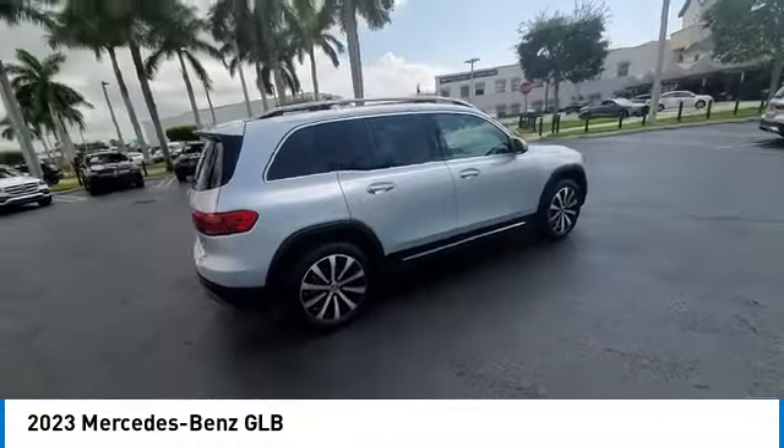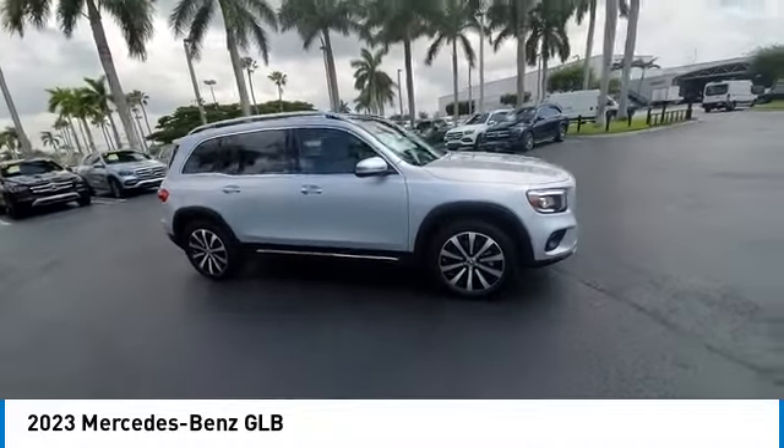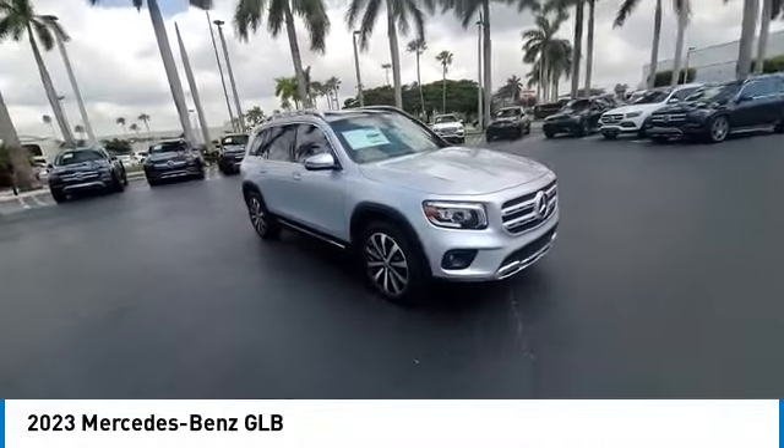Smooth acceleration and impeccable handling make this a fun vehicle to get behind the wheel of. This vehicle has less than 100 miles.